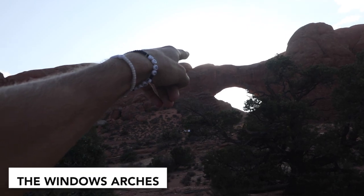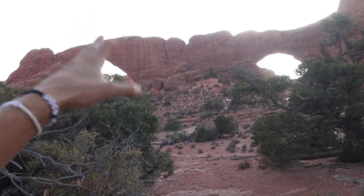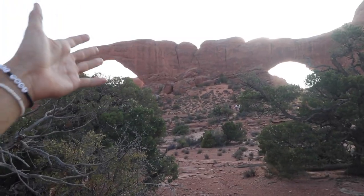Here's an opening right here — it is beautiful. There's another wedding going on. There was a wedding at Delicate Arch this morning, and now there's another one. Not a bad place to get married.